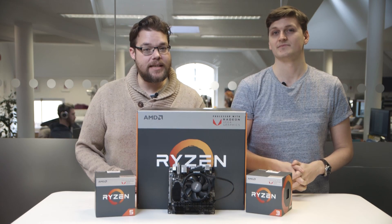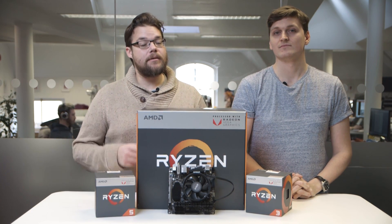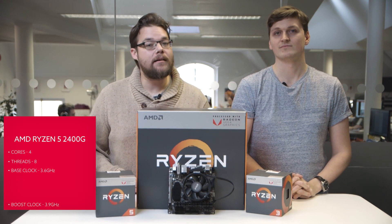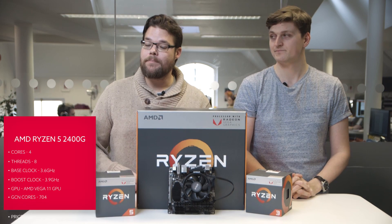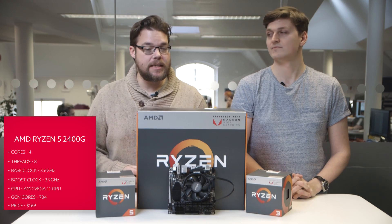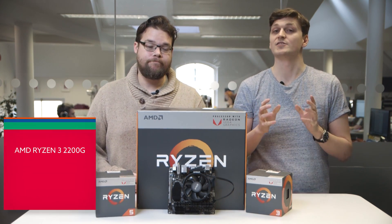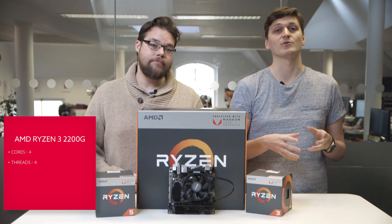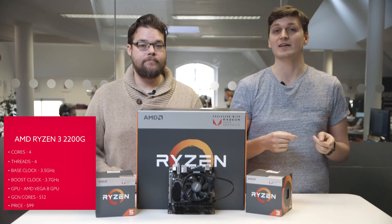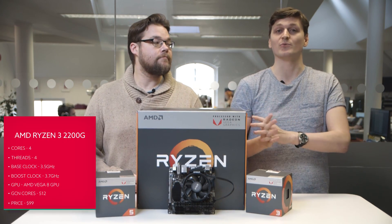That top-end part, the 2400G, is a quad-core, 8-thread CPU with simultaneous multi-threading turned on, and it runs at a pretty speedy 3.9GHz as its max boost clock. Paired with that is the Vega 11 GPU component, which has 704 GCN cores and runs at 1250MHz. The 2200G, on the other hand, is a quad-core part that runs at 3.7GHz, with a Vega 8 chip using 512 GCN cores at 1100MHz.